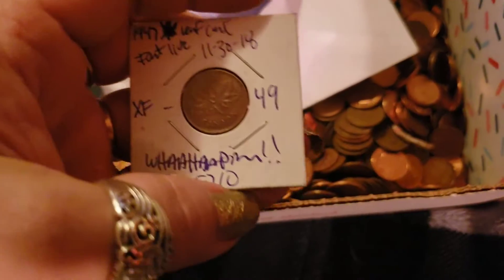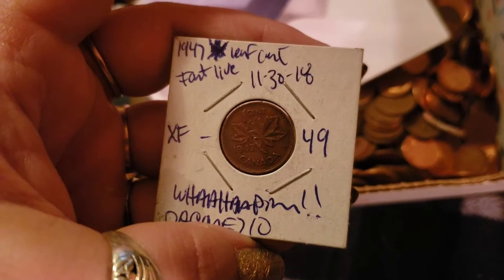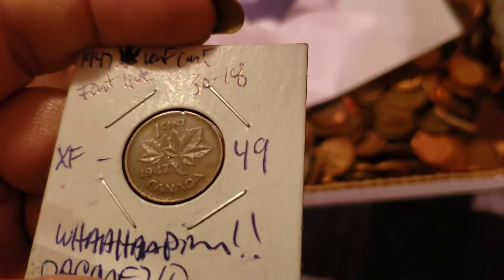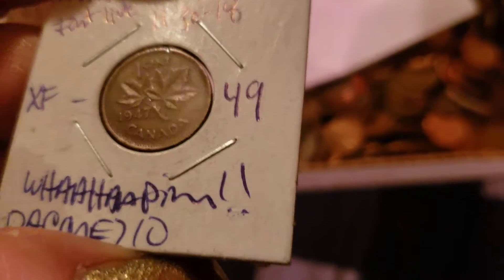And then 1947. I think this one has the little maple leaf next to the date — I don't know if you can see that there.